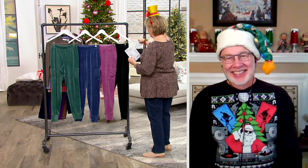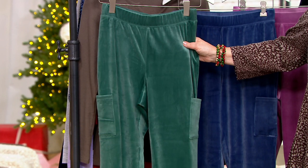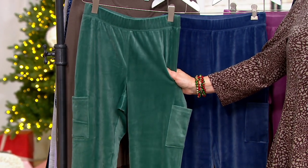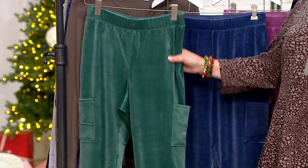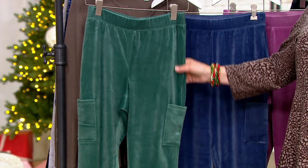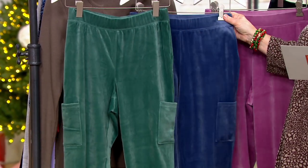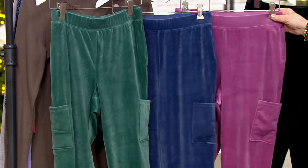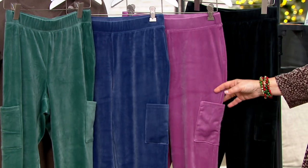Let's talk about joggers. This is our Comfort Zone velour — love it. These are a pull-on cargo jogger. Cargo simply means there's a cargo pocket on the side of the legs, and we have it in both regular and petite. The regulars are 30-inch, the petites are 27-inch. This is also a first day for Buy More and Save — you get three dollars off if you want more than one pair. Colors available: deep pine, indigo, antique berry, and black.